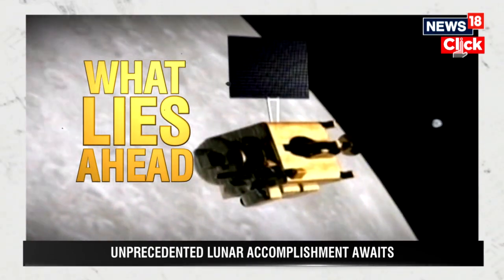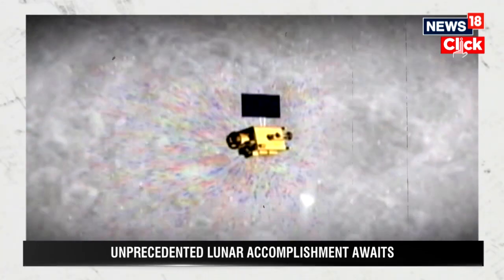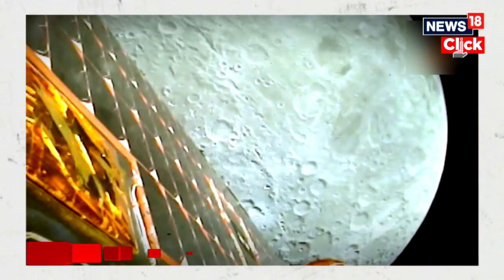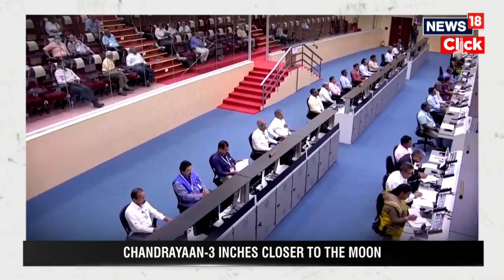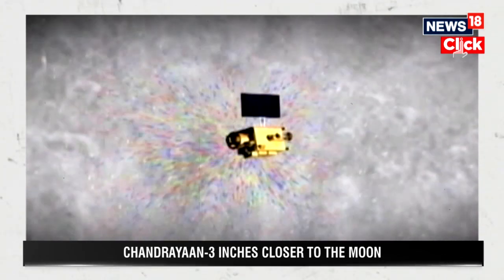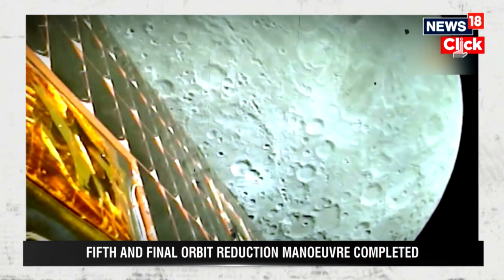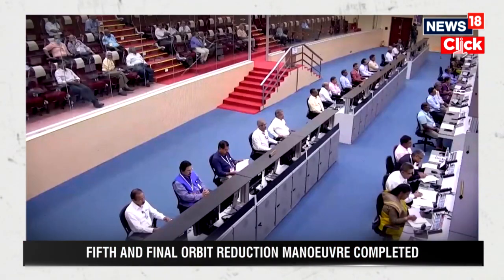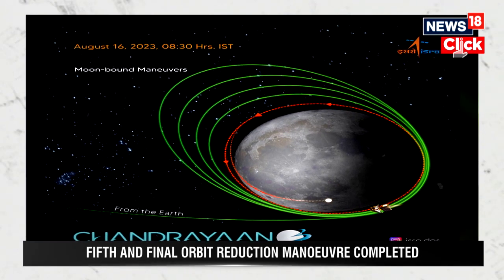The home stretch has been described by the ISRO chief as 15 minutes of terror. That's when the lander has to fire its engines at the right times and right altitude, while using just the right amount of fuel and making accurate scans of the lunar surface before finally touching down. When at 30 km altitude, the lander begins to use its thrusters to navigate down to the surface. This is referred to as the power-braking phase.